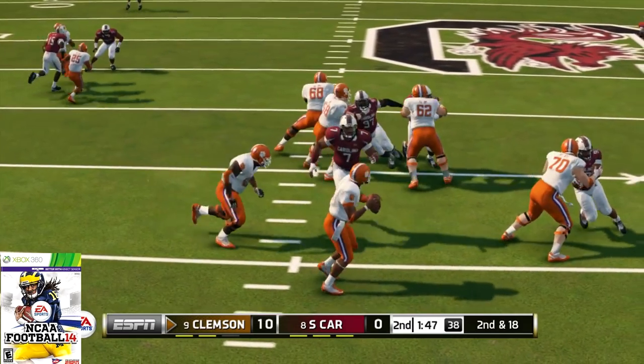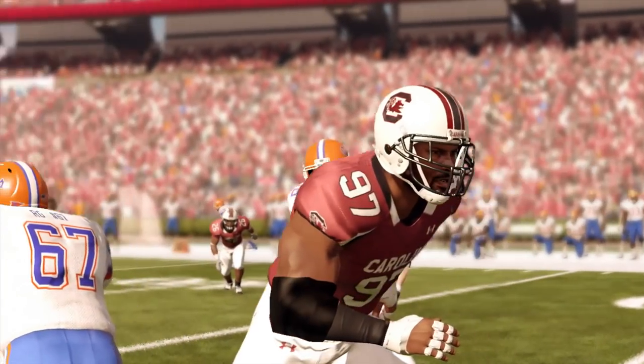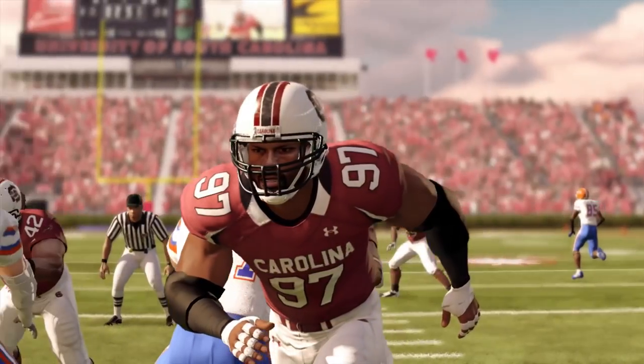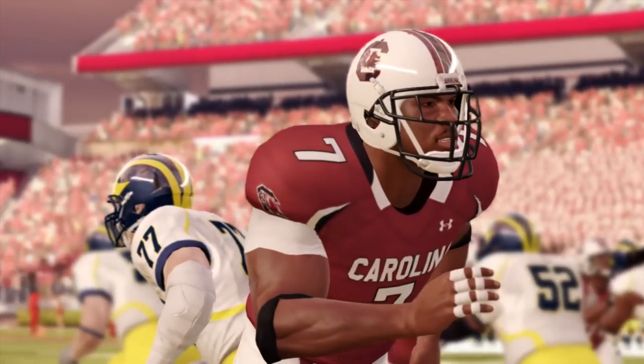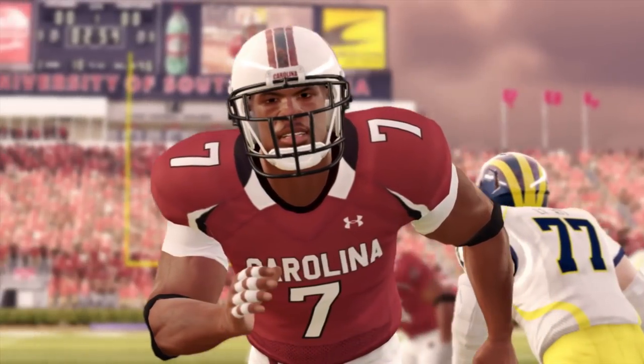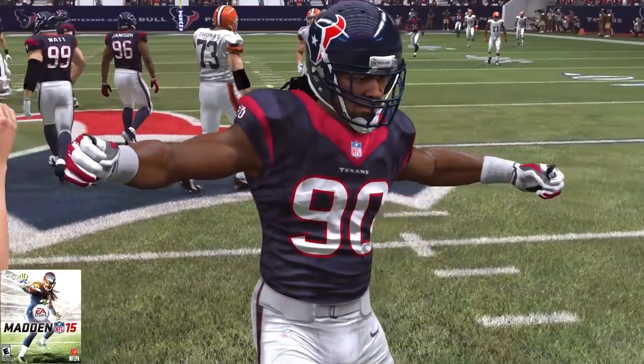He would finish his South Carolina career with a grand total of 129 tackles, 47 tackles for loss, 24 sacks, and 9 forced fumbles. Of course, he was the number one overall pick in the draft. And for his career as an NCAA character, he is a career average of 91 overall.